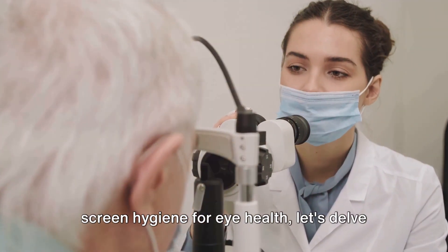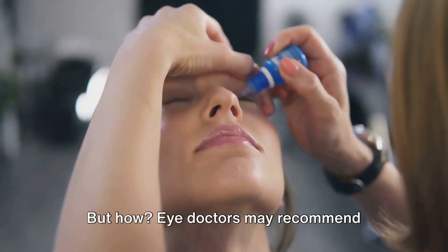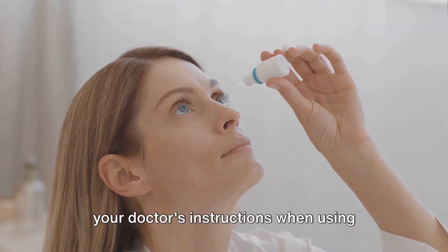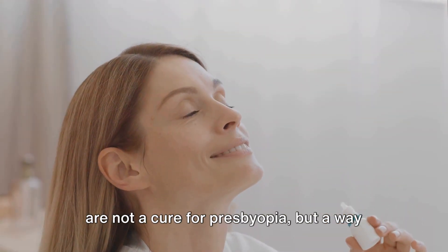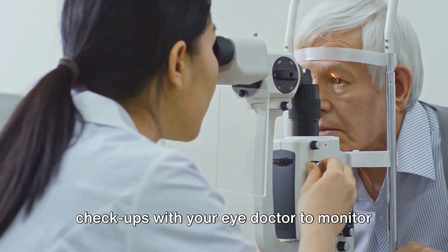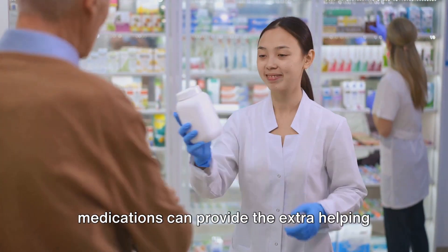After discussing the importance of screen hygiene, let's delve into a more clinical approach to managing presbyopia. Prescription medications can play a vital role in managing the symptoms associated with this condition. Eye doctors may recommend prescription medications or eye drops to help your eye muscles focus better or to alleviate dryness and discomfort. It is crucial to follow your doctor's instructions when using these medications, as misuse or overuse could lead to other eye problems. Keep in mind that these medications are not a cure for presbyopia, but a way to manage its symptoms. Maintain regular check-ups with your eye doctor to monitor your condition and adjust the treatment plan if required.